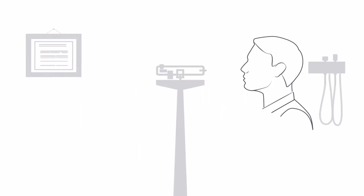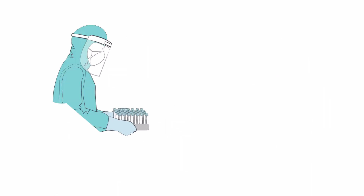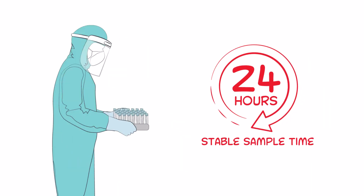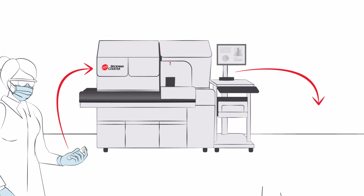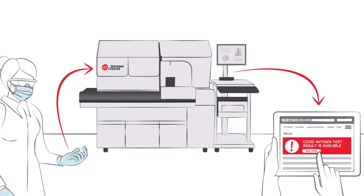With Beckman-Coulter's COVID-19 antigen test, patient samples can be stored for up to 24 hours at room temperature while being transported to a lab. Results can be automatically delivered electronically via the lab information system to the physician, public health agencies, and patient portal.